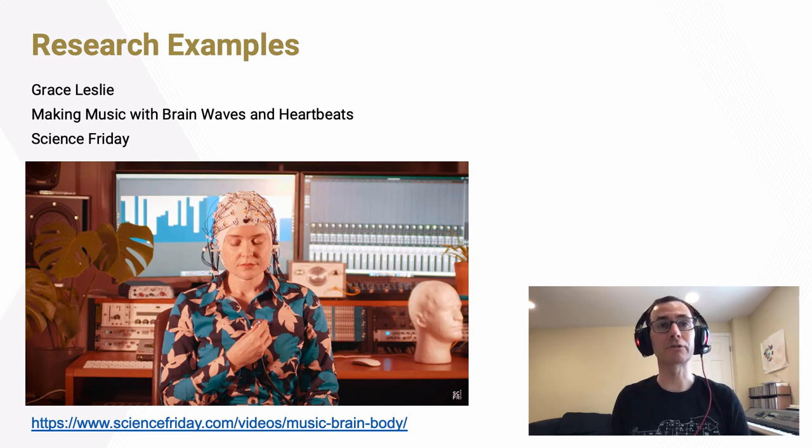She also uses brain wave research in a scientific way, trying to understand how our brain responds to music and engages with music by collecting brain data and other physiological data in response to music. Finally, she looks at it from a clinical perspective — how we can use music to affect changes in the brain for clinical purposes. She collaborates with doctors and biomedical engineers to develop interventions that might have a medical benefit to patients.